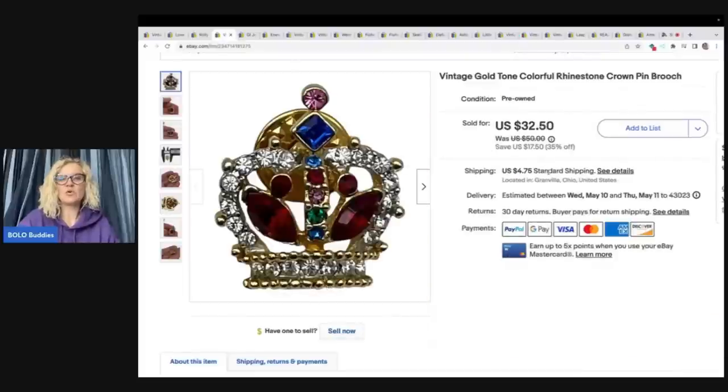This is a vintage gold tone colorful rhinestone crown Trifari pin brooch. I got this out of a Teeble, which is a mystery reseller box from Auctions For You. This one item sold for $32.50 plus the buyer paid shipping. I do have the whole unboxing on this channel — just type in Bolo Buddies Auctions For You. Definitely check her out; I'll link her down below.